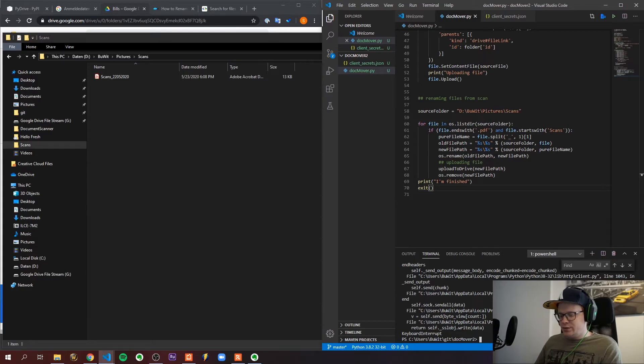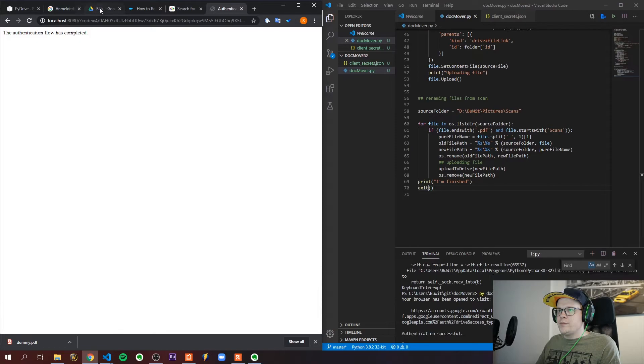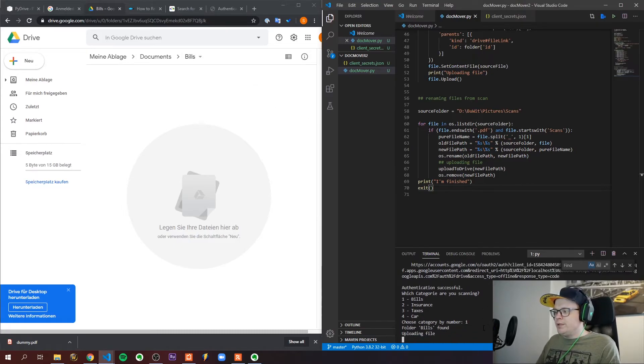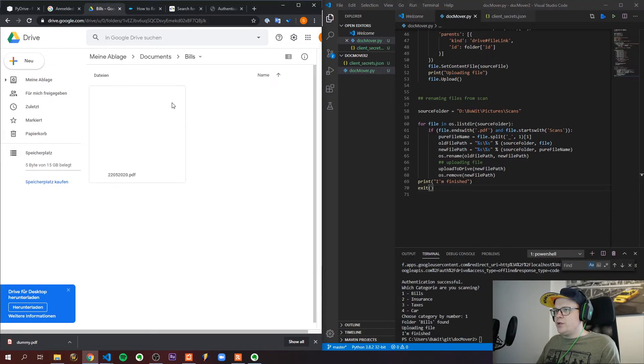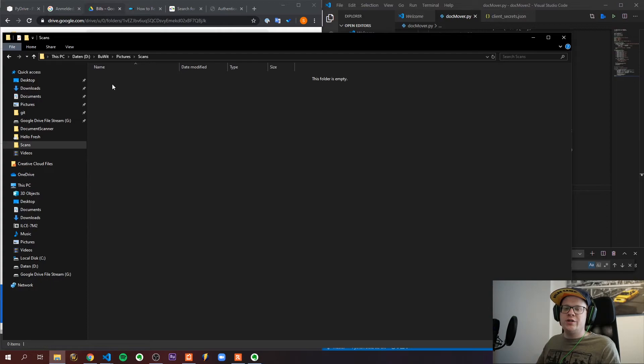Let's see if that actually works. It worked — I pre-selected 'bills' here, so I'm uploading a bill. It's uploading... there we go. We have the PDF file in our bills folder and it's been removed from the scans folder. So this is actually working.